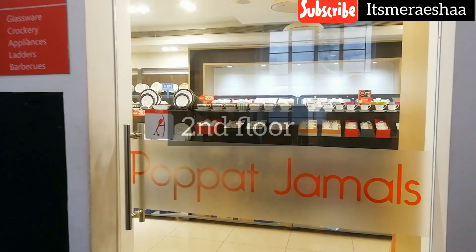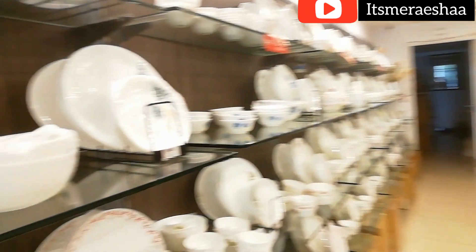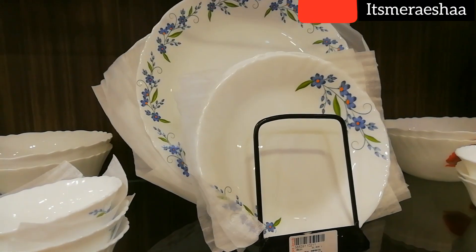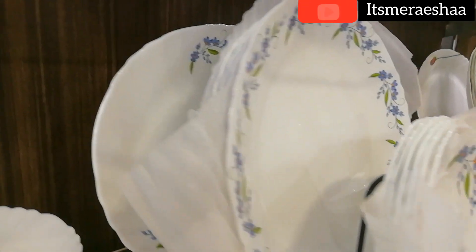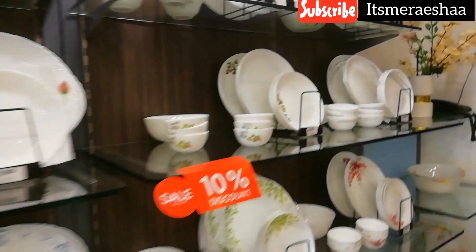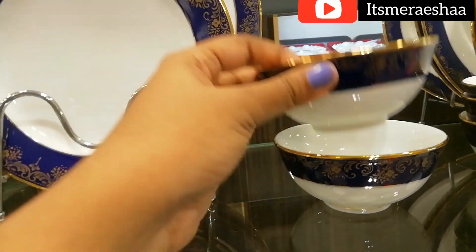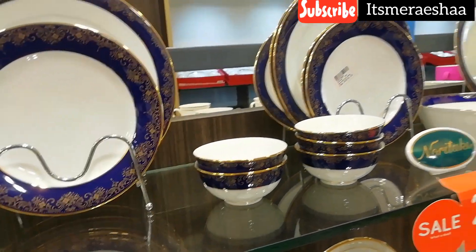Now we have a tableware glass section. There are all kinds of brands and discounts. They have a lot of good quality colourful brand products here and a wide range to choose from. They have complete sets — if you want to give a gift, you can try it. You can give them quality products as a gift. This is a blue and gold set — look at the finishing, it is so cute and nice. This is a cup and saucer set.